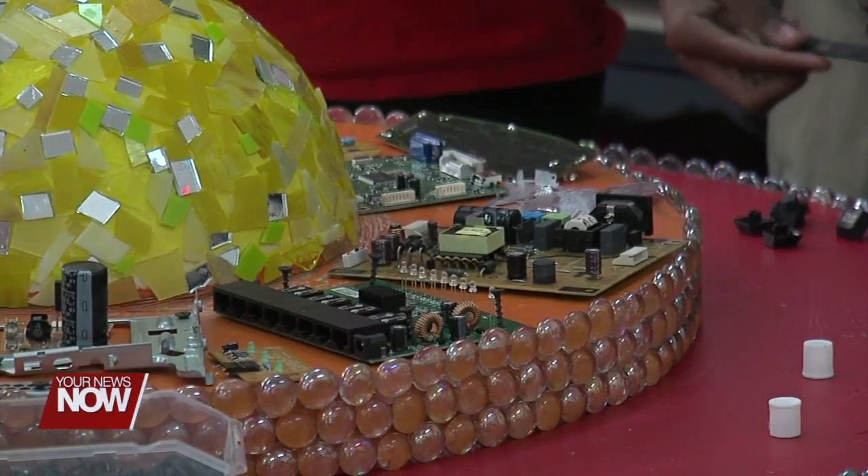Our 8th graders really work on the layers of the earth, so we thought if we could do something with that and incorporate it into something that we could display in the building, that would be the best way to go about it. And our science teacher thought, since we're the science and technology magnet, if we could use old computer parts to make that, that would really emphasize what our building is all about.